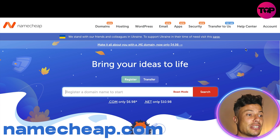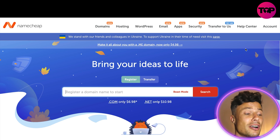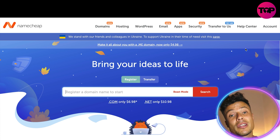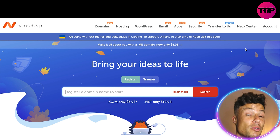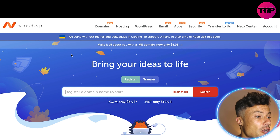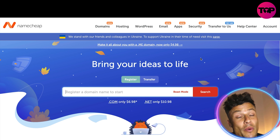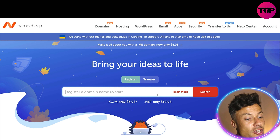This is the Namecheap website — as always, link down below in the description if you want to go and check it out after the video. If you have an e-commerce store, a blog or anything like that, you're going to want your own domain name. It makes you look much more reliable on the internet and allows you to personalize and customize your website to suit your needs. Namecheap is one of the cheapest out there when it comes to domain names.